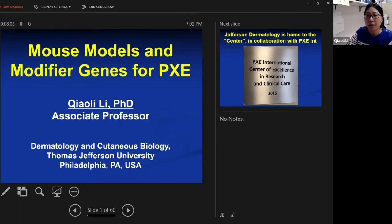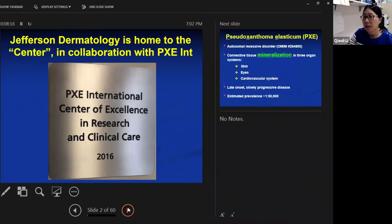The title of the webinar today is called 'Mouse Models and Modifier Genes for PXE.' Jefferson Dermatology is home to the PXE International Center of Excellence in Research and Clinical Care. This center was established here at Jefferson Dermatology in 2016 in collaboration with PXE International.